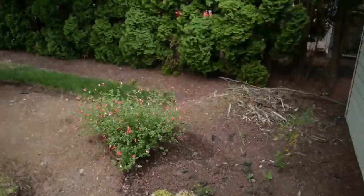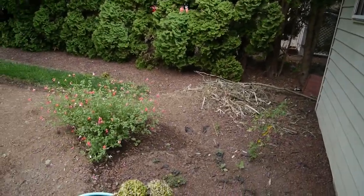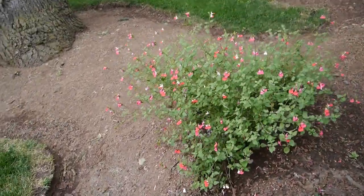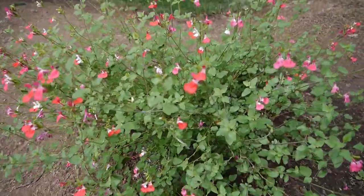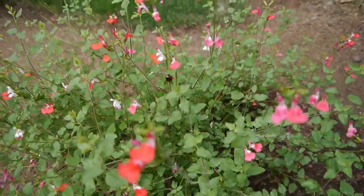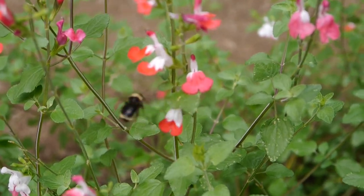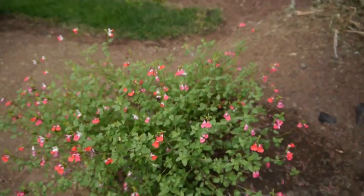That's a sage plant here — this is a salvia plant. We bought a few of these this year, and they've turned out to be the most amazing plants I've had. They're just epic.